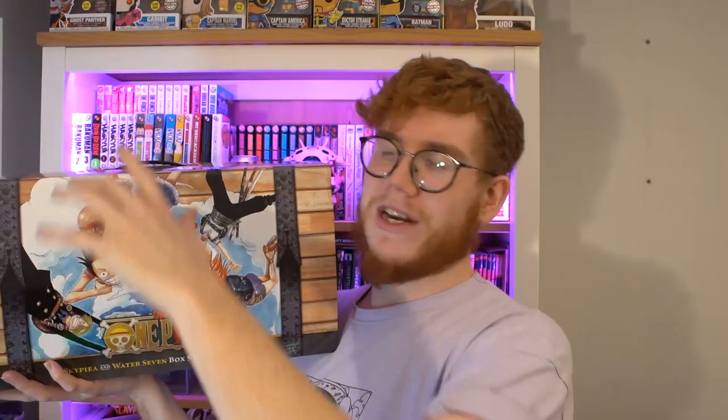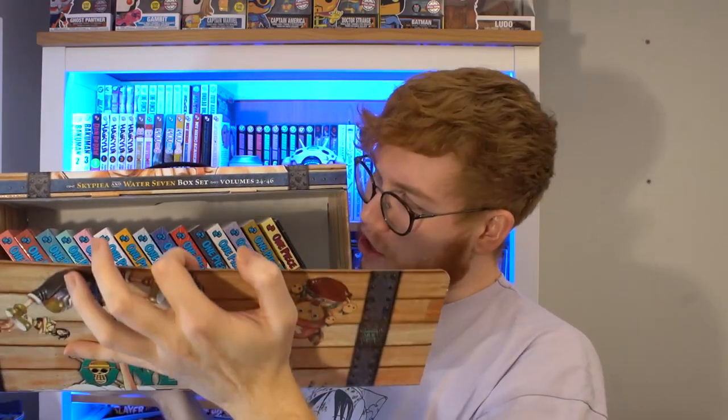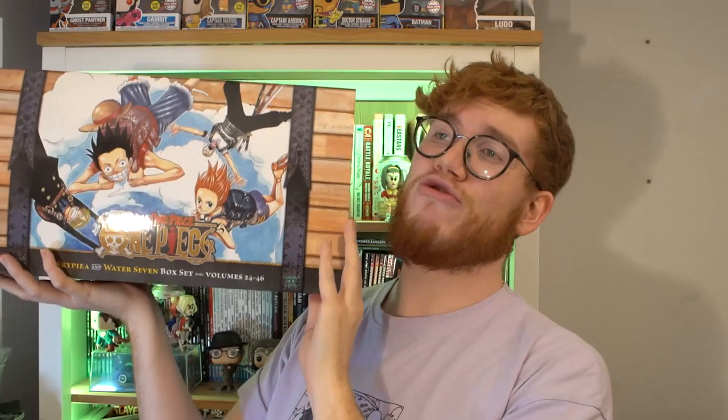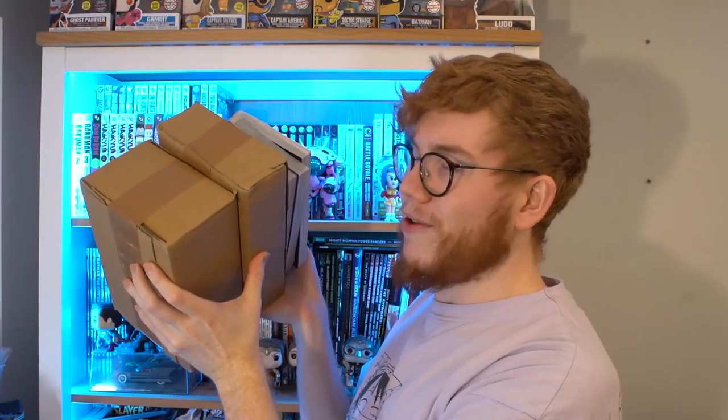I've got some doozies in here so let's jump into it. If you've been paying attention to my recent videos, you will have seen this — this is the One Piece box set number two. If you saw my reorganization video, you will have seen that I took half of the books out to put on the shelf — those are the next ones I need to read — and these are the ones that follow. I am so excited to finally have this in the collection; this is such a grail for me. I cannot wait to read Skypiea and Water 7 — it's going to be a crazy ride.